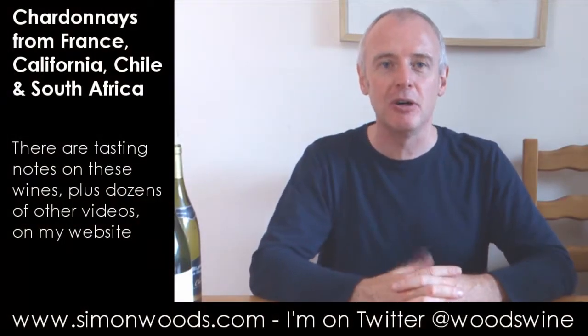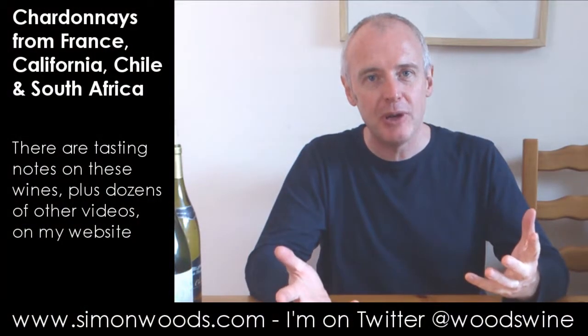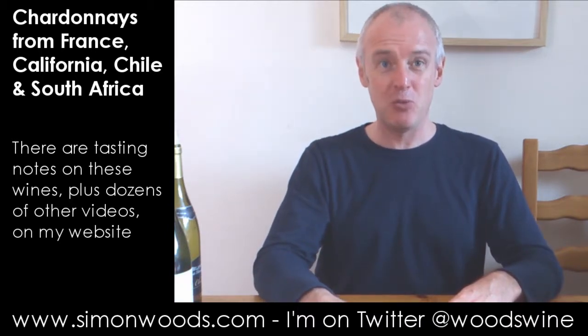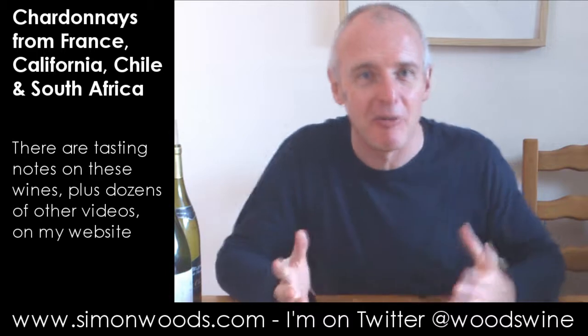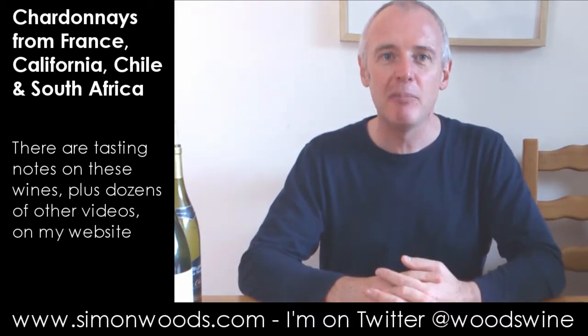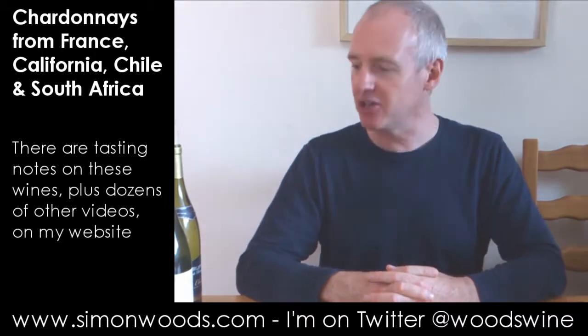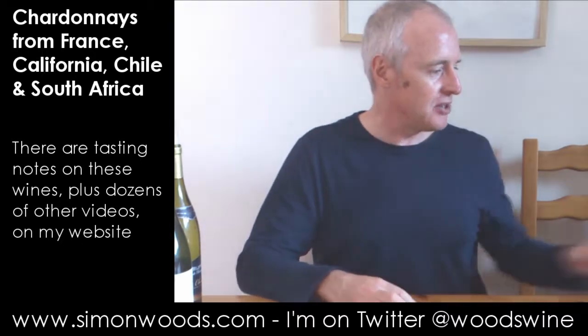Hi there, Simon from SimonWords.com. I've been doing single wine videos for the last few weeks, months — well it depends when I get this posted — but I was developing a backlog, so I've got a roster of six Chardonnays here that I'm going to dig into.